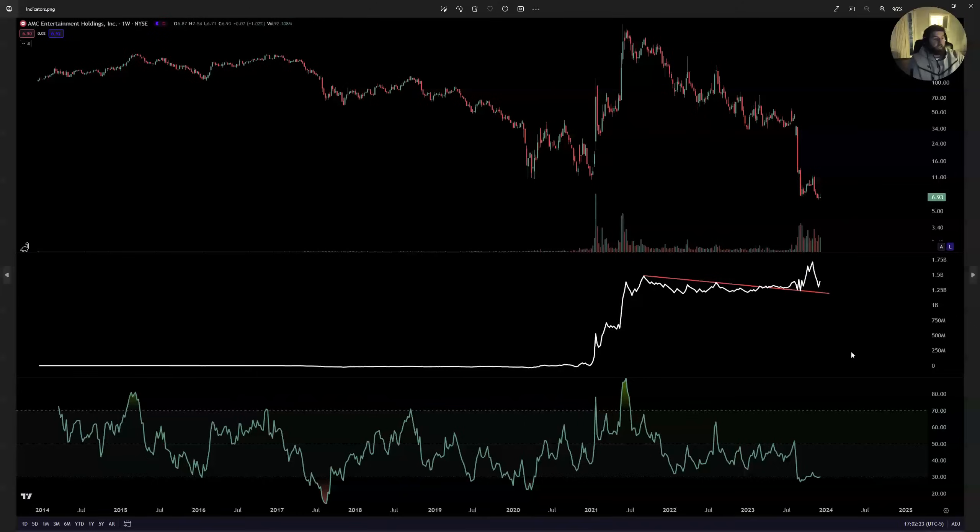Getting into the indicators — weekly perspective. We have volume, OBV, and RSI. RSI is still oversold — sitting below 30 right now on the weekly. It's been oversold for roughly six months, since July. This looks amazing. The RSI has to come back up towards the overbought area, and when it does, it will be during the squeeze.